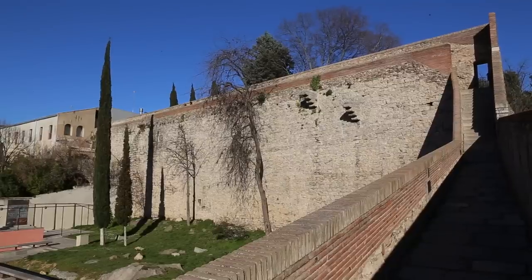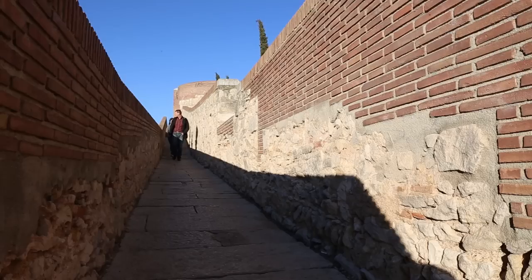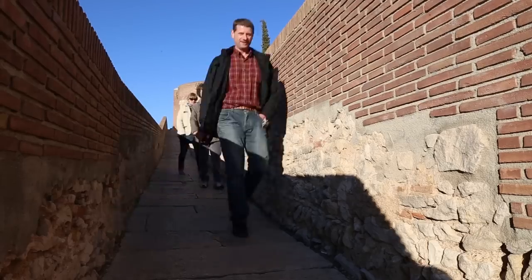One of the things that you have to do in Girona is walk the medieval wall. This wall was built in the 14th century and it's 1.5 kilometers long. Now let's walk the wall.